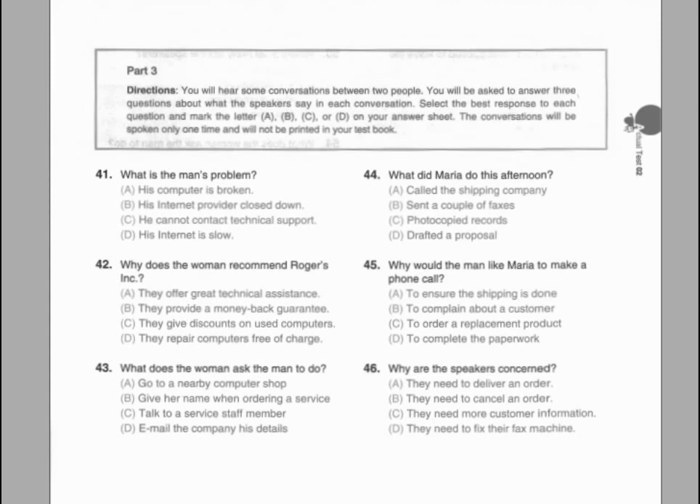Questions forty-one through forty-three refer to the following conversation. Julie, would you please push back my one o'clock appointment this afternoon? I have an emergency meeting with the President. Of course, Mr. Lorry. When would you like to reschedule? Well, the President informed me that some clients will be arriving at two, so let's say four o'clock. I should be back in my office by then. Great, I'll see if he can be here at four.